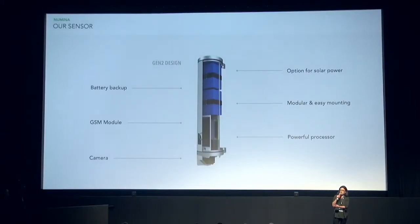Our beachhead into the market is the first purpose-built computer vision sensor for streets and urban applications. We can deploy where power and connectivity is not readily available, and we have a high-power GPU on board, so we're processing all the imagery at the edge. We only transmit very small data packets over a 4G cell phone network, and that network connection also allows us to push software updates to the sensor, so it's rather future-proof.